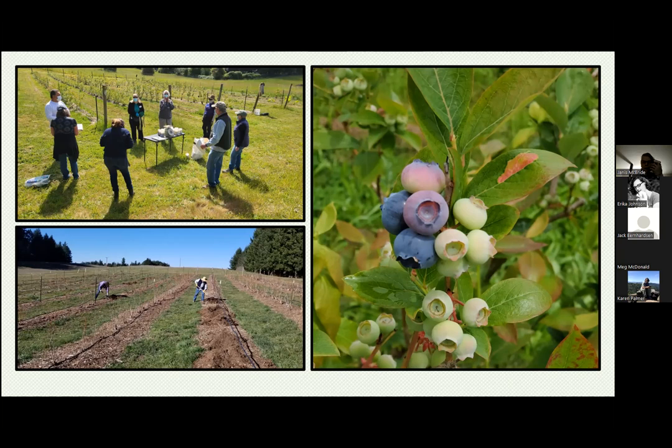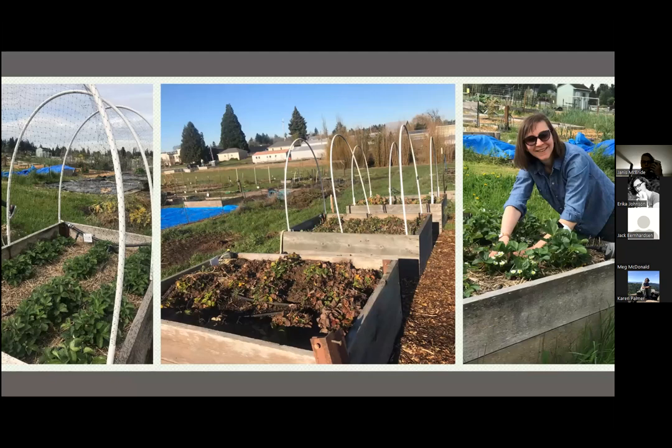The next fruit we added were strawberries, headed up by Becca Martin. We have three raised beds with day-neutral, ever-bearing, and June-bearing strawberries. We've done several strawberry workshops — Becca and I put together a strawberry workshop and we're actually doing it again this spring. Stay tuned if you're interested — it's open to the public. We've also done a lot of Master Gardener training with the strawberries.